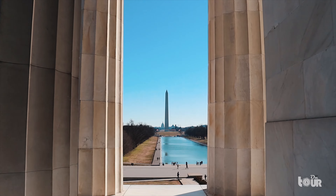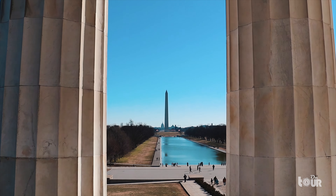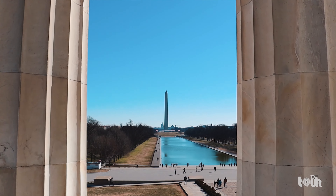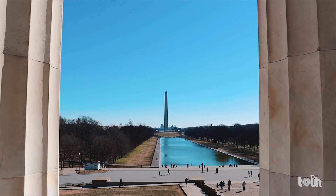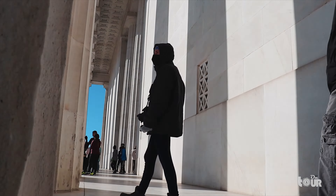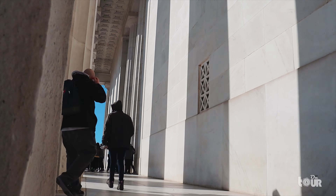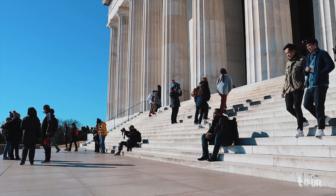The Lincoln Memorial sits on the opposite end of the National Mall, where we see the reflecting pool leading up to the Washington Monument and the U.S. Capitol on the other end. And no matter the time of day you come for a visit, the memorial is active as one of America's bucket list attractions.